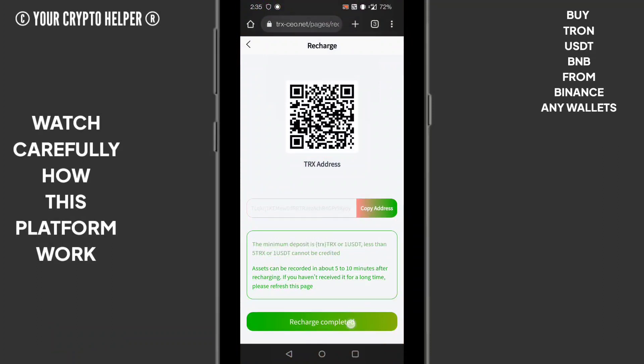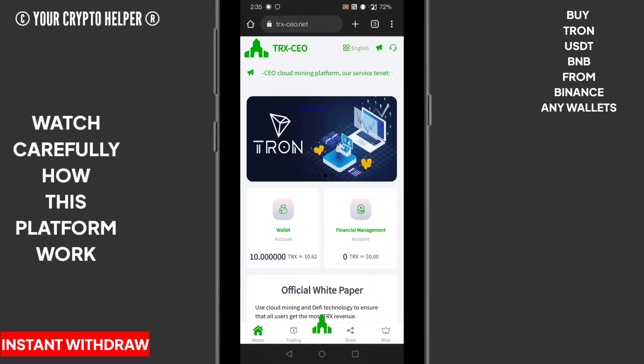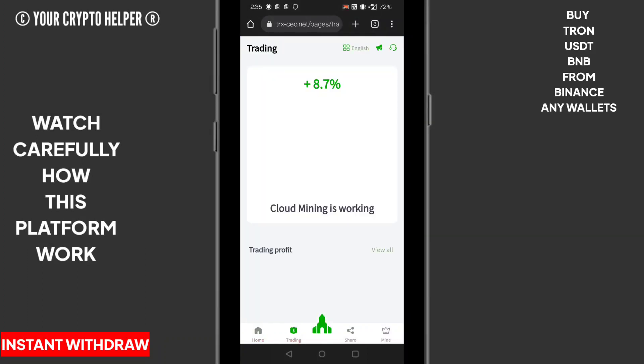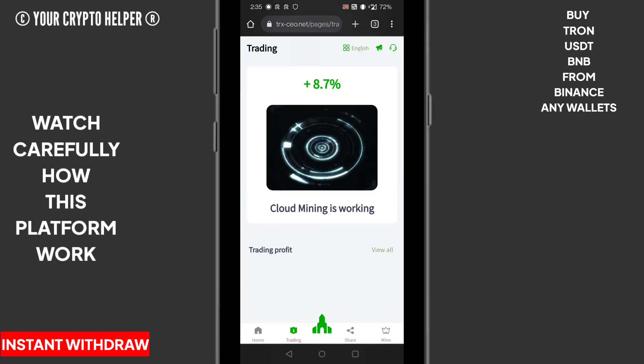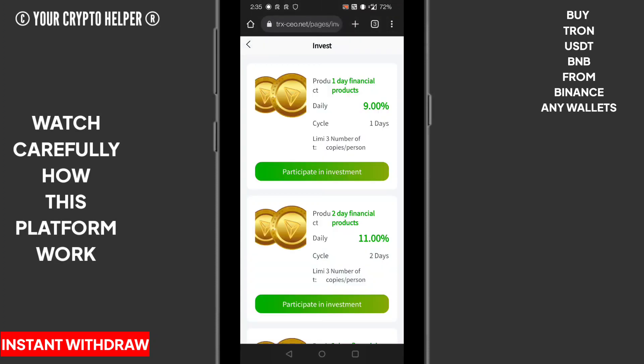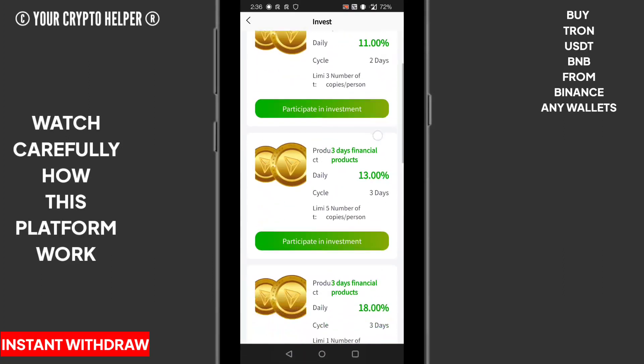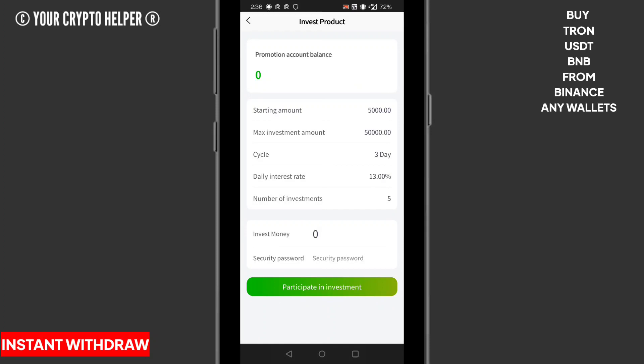After some time my deposit will be credited. Here is a trading button — you can see 8.7% cloud mining is working. For the investment products: if you invest for one day you can get 9%; if you invest TRX for two days you can get 11% per day; if you invest for three days with a minimum of 5,000 TRX you can get 30% per day.